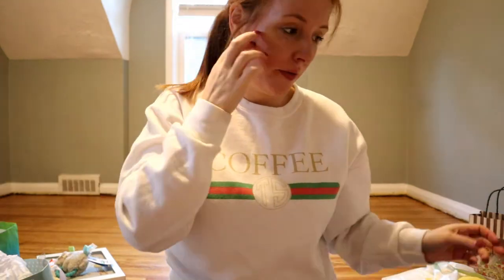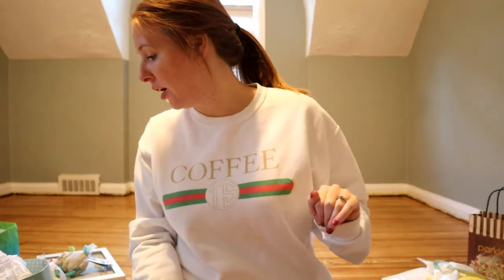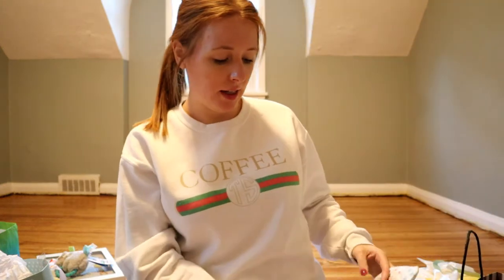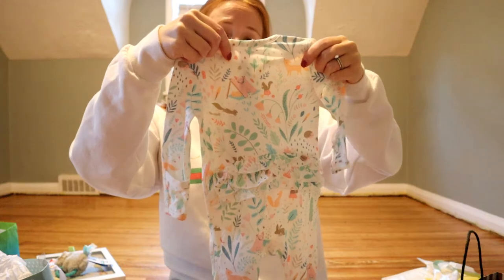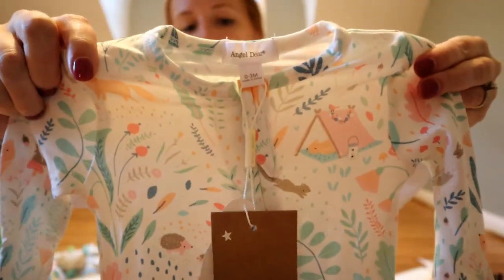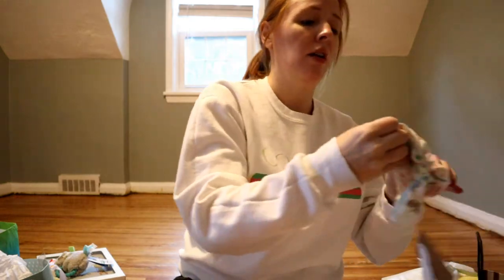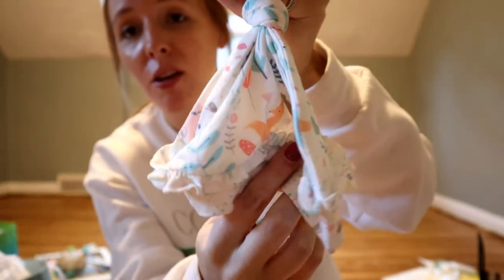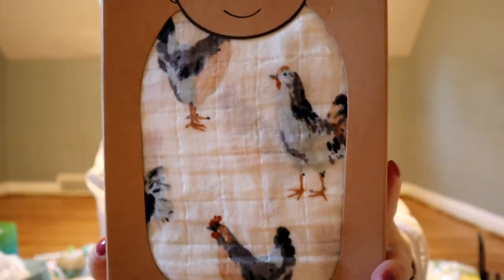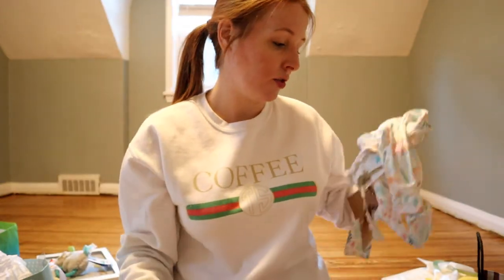My mom, her grandma, got her her first gift — it's called Angel Deer. It's so soft, like a onesie with ruffles on the butt and a matching hat. She'll probably wear it home from the hospital. My mom also got me a cute little swaddle with roosters on it — it's a Milk Barn organic swaddle. So freaking cute!